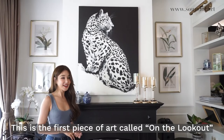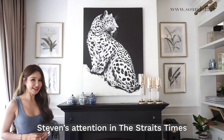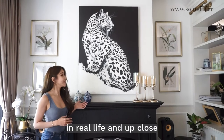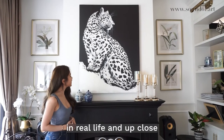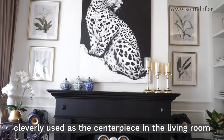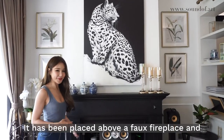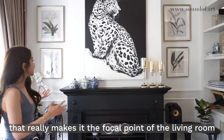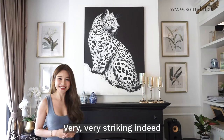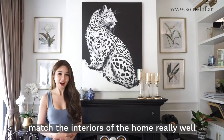This is the first piece of art called 'On the Lookout.' This was a leopard painting that first caught Stephen's attention in the Straits Times. It is absolutely phenomenal looking at it in real life and up close — what a striking piece of art. It's been cleverly used as the centerpiece in the living room, placed above a faux fireplace, which really makes it the focal point. The monochrome colours of the painting also match the interiors of the home really well.